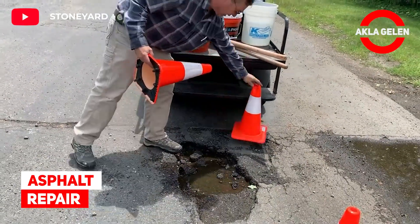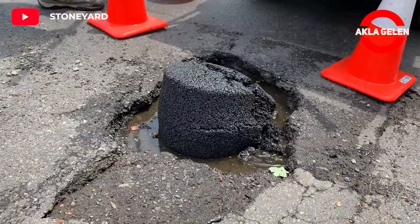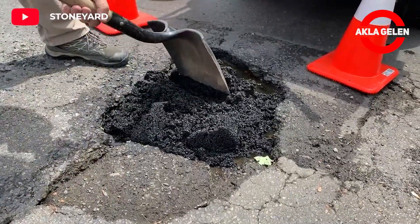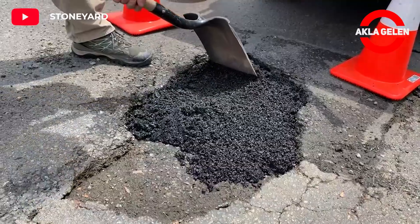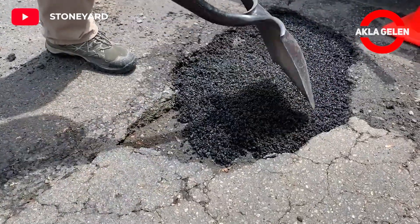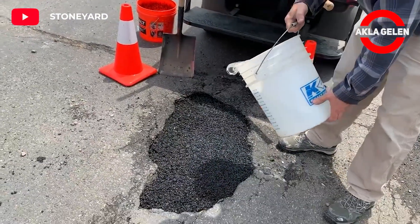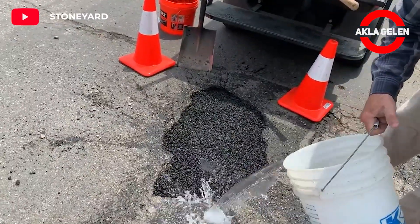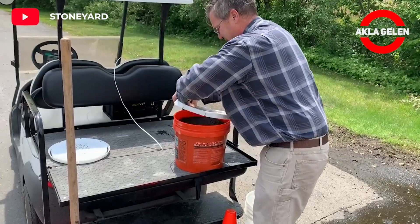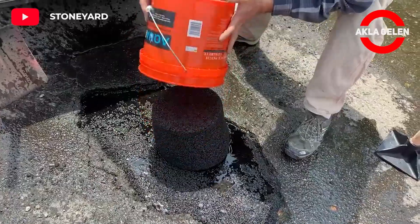Asphalt repair. Aquafault is a high-performance, cold-mix asphalt repair product designed to repair asphalt and concrete road surfaces. The person shown in the video demonstrates how to fix a pothole every 12 minutes with this product. Aquafault reacts with plain water to provide a permanent repair solution.